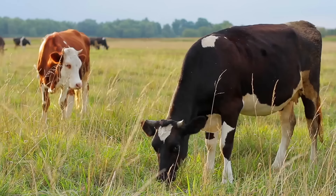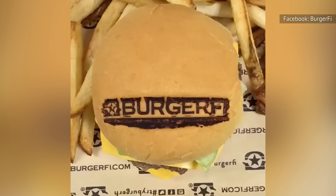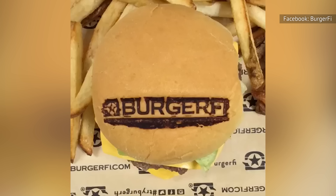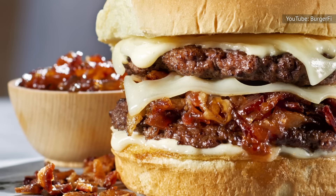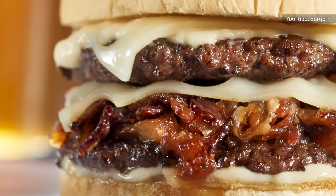Furthermore, BurgerFi guarantees that the farms supplying its meat raise their cattle on pastures, providing them the freedom to feast on grass, grains, hay, and legumes. The cattle are then fed corn to enhance the beef's flavor and achieve optimal marbling. BurgerFi's commitment to serving antibiotic-free beef has earned it recognition in the annual chain reaction reports.